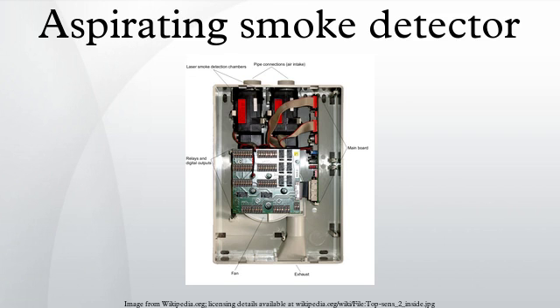ASDs can typically detect smoke before it is visible to the naked eye. In most cases, aspirating smoke detectors require a fan unit to draw in a sample of air from the protected area through its network of pipes, such as is the case for Wagner, Safe Fire Detection's Pro-Series, and Xtralis ASD systems.